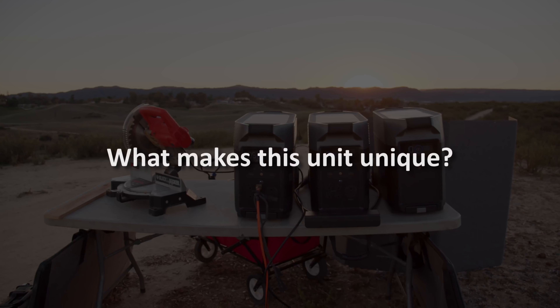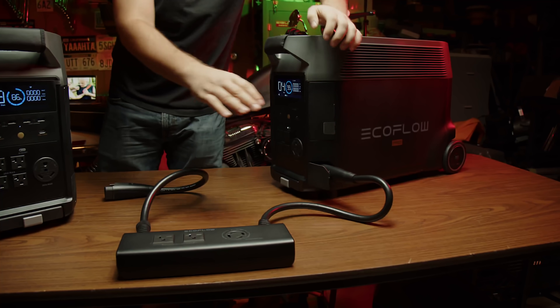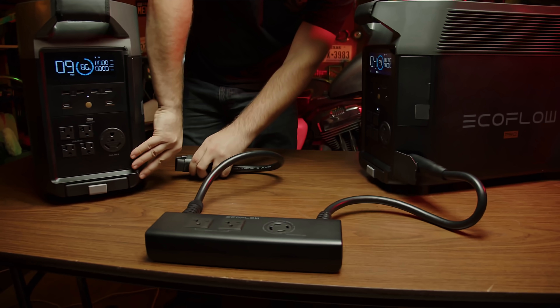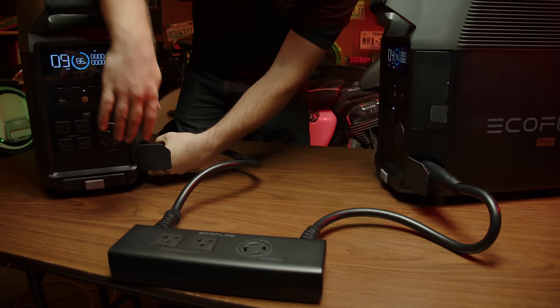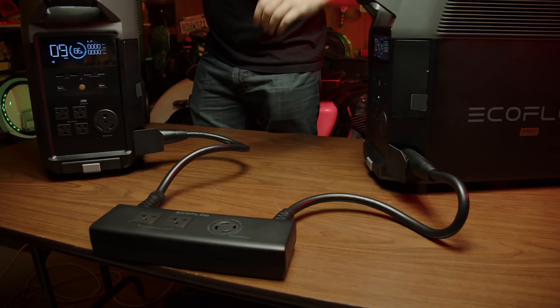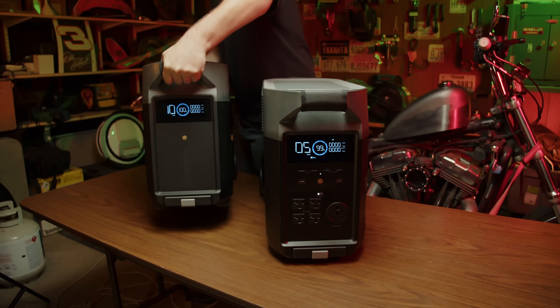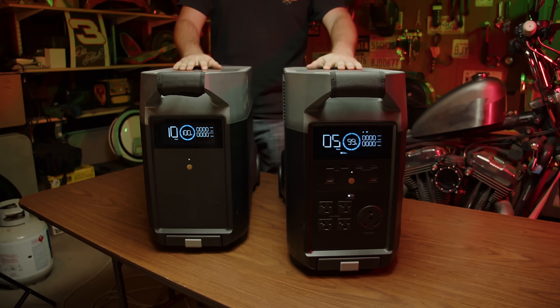So what makes this unit unique? There are a number of unique features with this model, namely the expandability and the ability to connect to an additional EcoFlow Delta Pro and their smart battery, giving a combined capacity of 25 kilowatt-hours and an output of 7,200 watts, providing power for 240-volt devices. That's an incredibly significant number when thinking about standby power, and an industry first for portable solar generators.